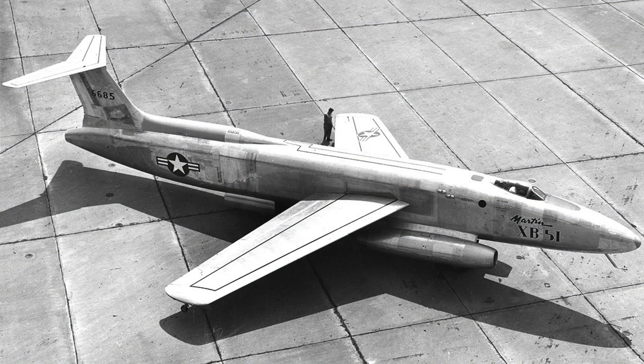The XB-51 was optimized for speed rather than range. Its maximum speed rivaled early jet fighters, and low-level dash capability was exceptional for a bomber. Payload capacity was limited but sufficient for tactical strikes. The aircraft was never intended for strategic bombing — mission focus was narrow and specific. The three-engine layout delivered strong acceleration, and throttle response was aggressive. However, fuel consumption was extremely high, and endurance suffered as a result. Range limitations became a major concern.